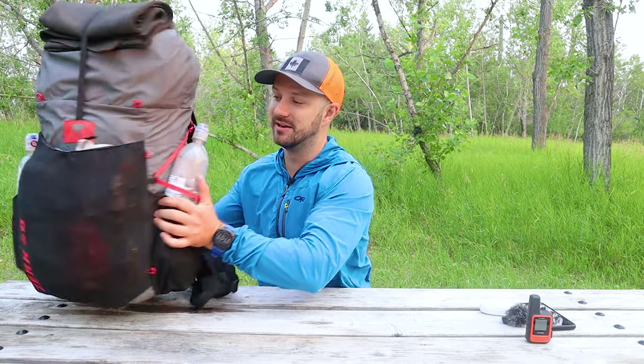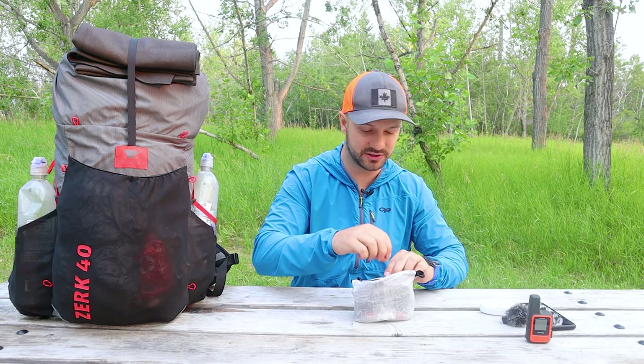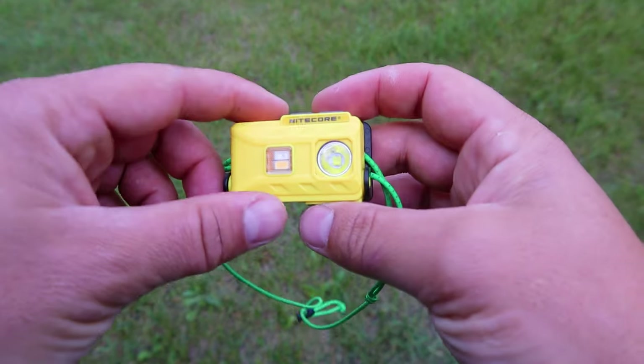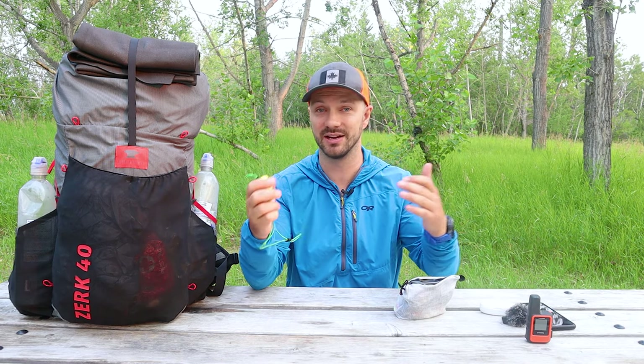All my other electronics are inside my ditty bag, which I'm going to keep in the front pocket of my pack. So we'll pull it out and start diving right in. The first thing I have is my headlamp — the Nitecore NU25 with the shock cord adapter. This is a very lightweight, rechargeable-via-USB headlamp. All my devices are going to be rechargeable via USB so I won't need any extra batteries. I don't plan on night hiking a lot since the nights in the Canadian Rockies are quite long, but if I do need it, I have one of the best out there.